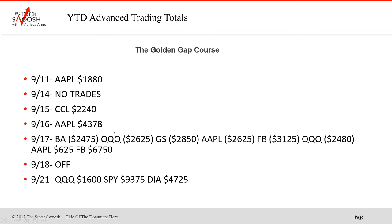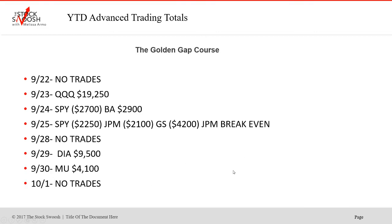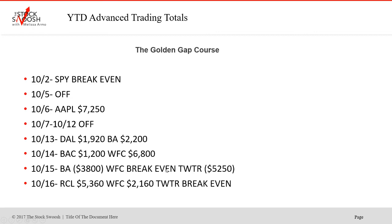Apple was a winner on the 11th and another nice winner on the 16th. The 17th was a tough day — Facebook was the winner on that day though. The market on the 21st of September. Huge market trade on the 23rd. Boeing again on the 24th. Spotify was a break-even on the 2nd. Apple was a nice winner in October — this was starting earnings season again. WFC was a nice trade.